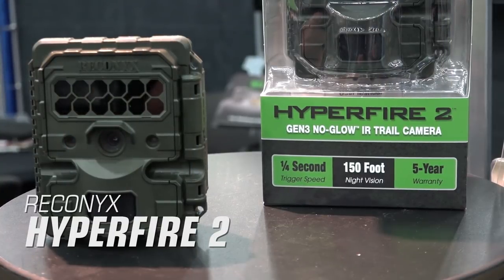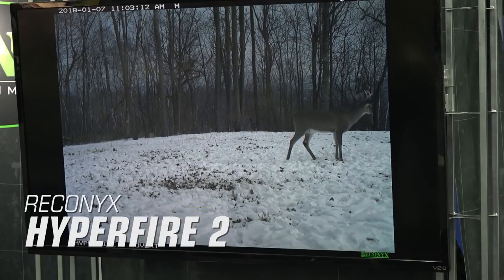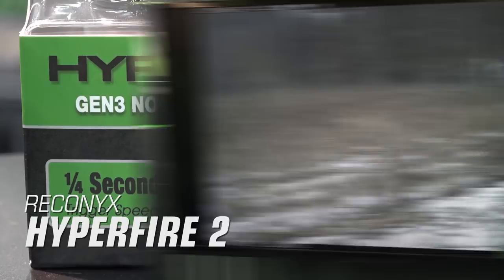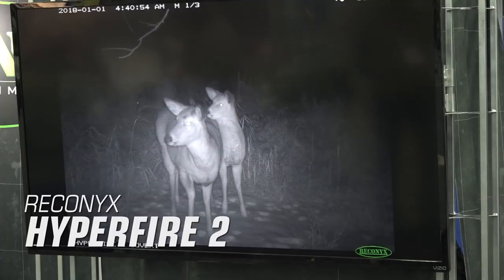Reconyx Hyperfire 2. Reconyx builds on their reputation for being some of the most reliable trail cameras with the new Hyperfire 2. This is Reconyx's next-generation trail camera with 0.2 second trigger speed and motion sensing so you don't miss a thing. The new no-glow Gen 3 high output infrared night vision provides a reach of 150 feet.